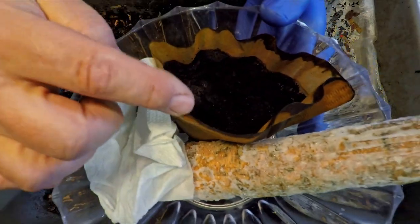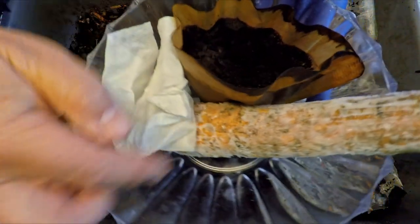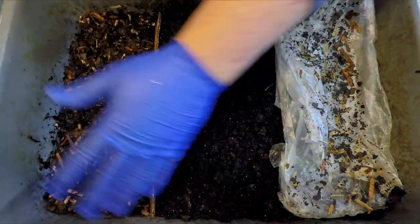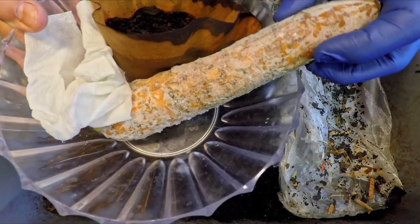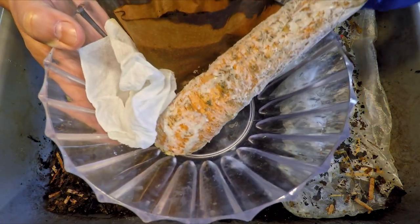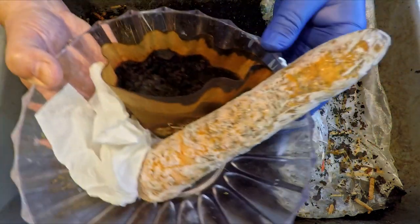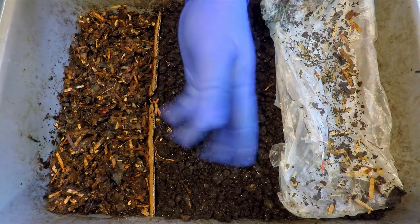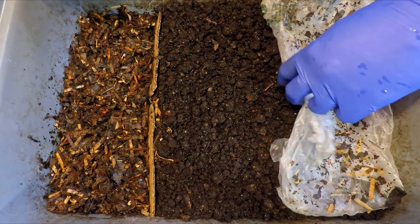So this time I'm not going to forget the coffee. Last time we fed, I had a filter fully of used coffee on the side, and after we finished we noticed we never gave it to the worms. What you see here is a pretty good-sized carrot that has started going bad, a soiled paper towel, and I've also got worm chow, pulverized eggshell, and my pre-made bedding that we could use to expand the space.